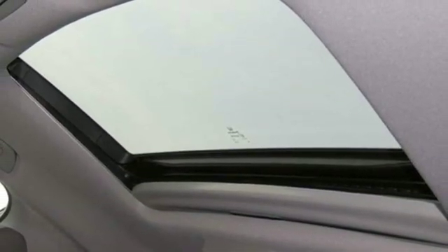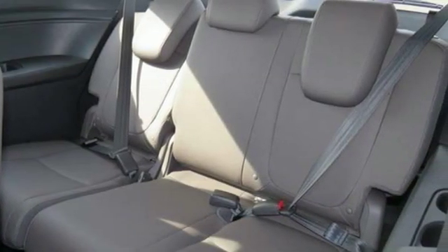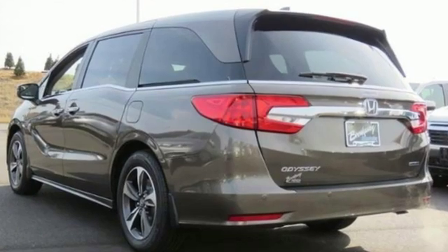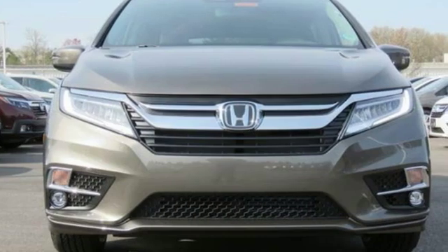Of the Odyssey, The Car Connection writes it stands at the top of the minivan heap with more design flair and more driving enjoyment than most other three-row rivals. Honda has a world-renowned reputation for reliability.